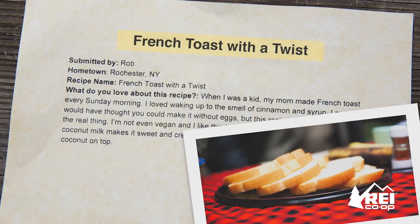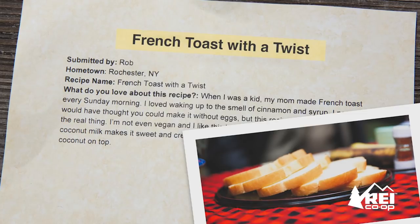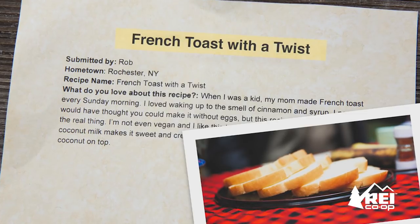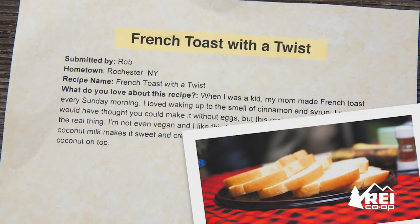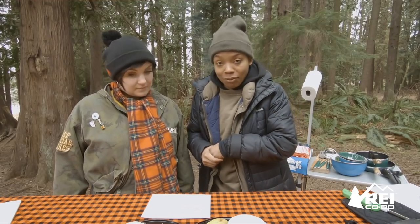He says, when I was a kid, my mom made French toast every Sunday morning. I never would have thought you could make it without eggs, but this recipe does it better than the real thing. That's a bold statement. We're gonna decide.